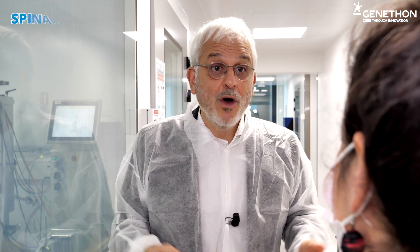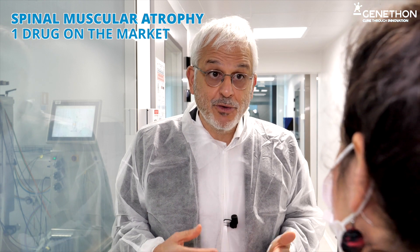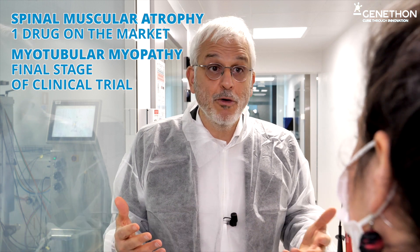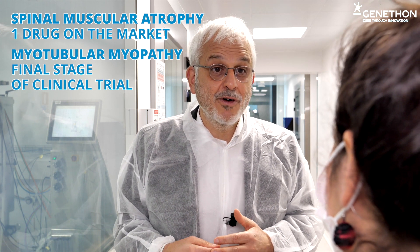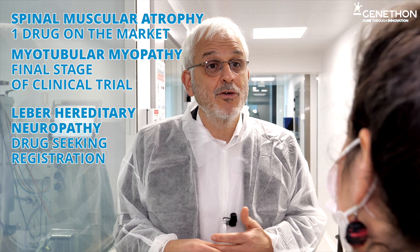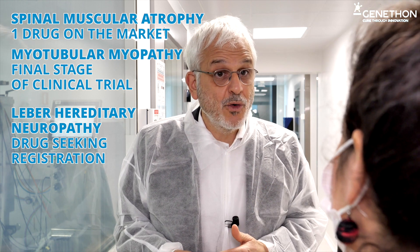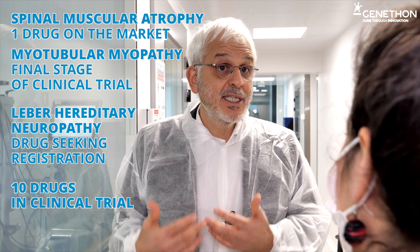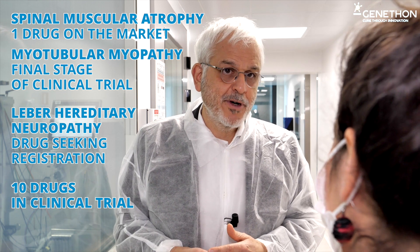What are your main achievements? We're quite proud of the impact we've had on the lives of patients affected with rare disease. Based on the work done at Genethon, there's today one drug on the market for spinal muscular atrophy, one drug in the final stage of clinical trials for myotubular myopathy — a devastating neuromuscular disease — and one drug currently seeking registration for a retinal disorder. In fact, there are 10 drugs today in clinical trials which stem out of our R&D lab or to which we have participated.